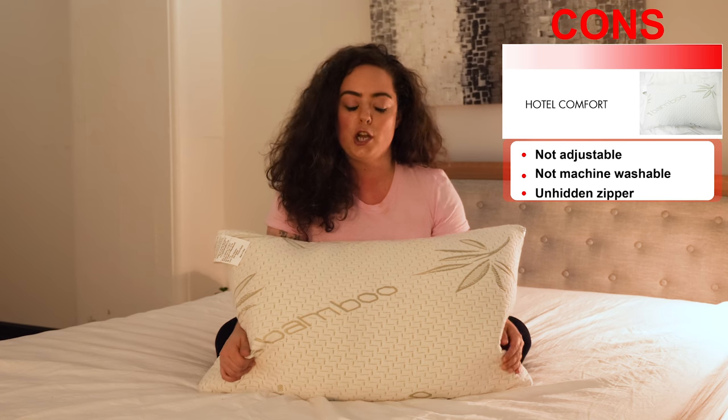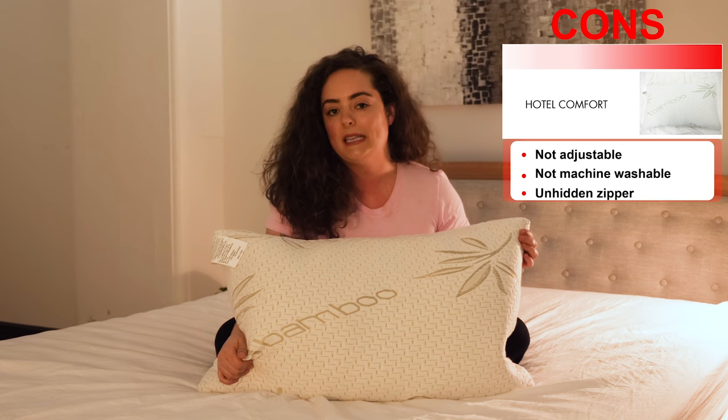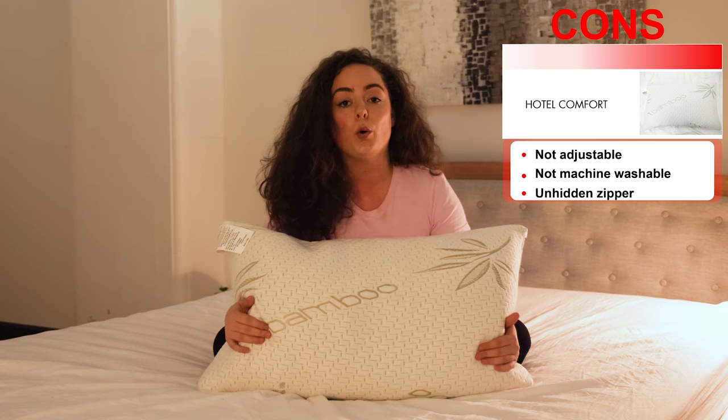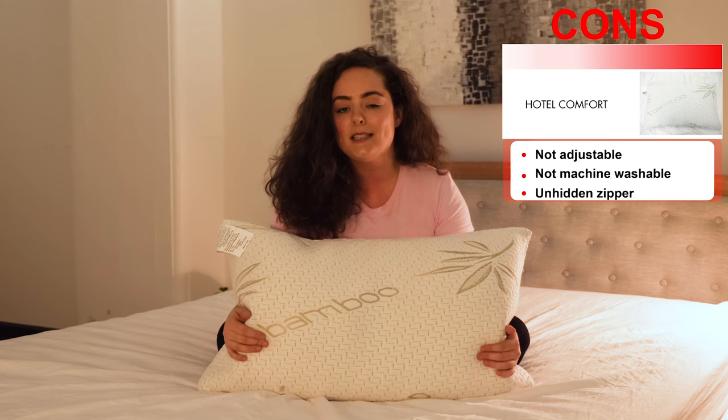One other small thing to know is that the zipper is not completely hidden. Sleepers with long snaggable hair or those who frequently flip their pillow in the middle of the night, it's something to be mindful of. To read the full written review on the Luxury Bamboo Pillow from Hotel Comfort or to browse other pillow reviews, Google Sleepopolis pillow reviews. If you found this review helpful, don't forget to subscribe to our channel and give us a thumbs up. Leave your questions in the comments section below and we'll be happy to get back to you. That's all for this pillow review — thanks for watching and I'll see you next time.